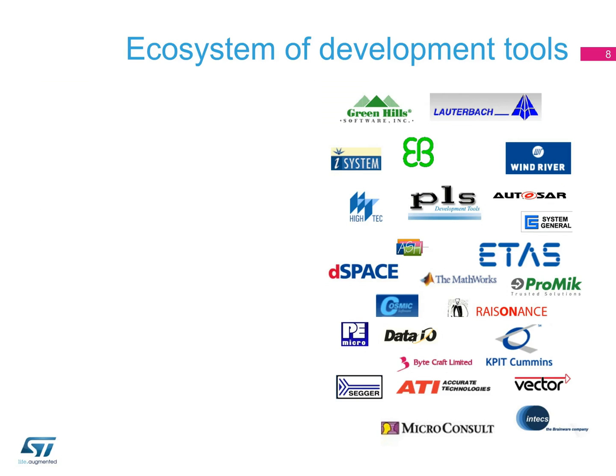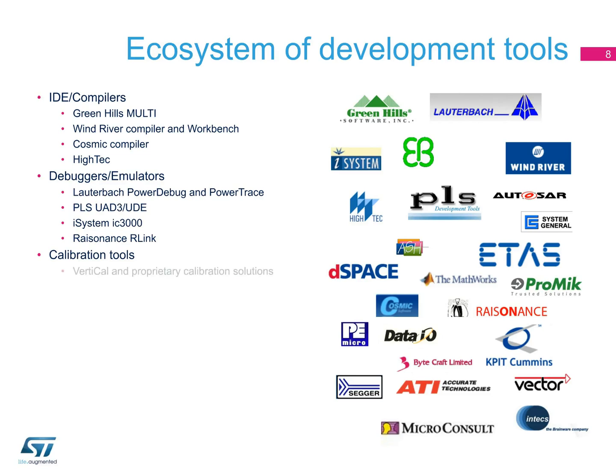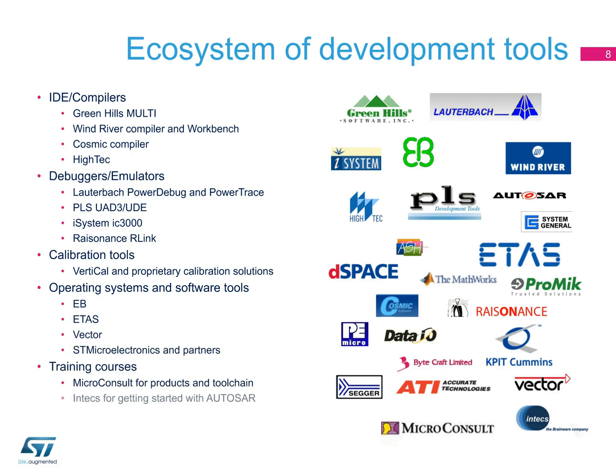Our ecosystem of third-party tools includes IDEs and compilers from Green Hills, Wind River, Cosmic, and High Tech; debuggers and emulators from Lauterbach, PLS, iSystem, and Raisonance; calibration tools from VertiCal in addition to ST calibration kits; operating systems and other software tools from Electrobit, ETAS, Vector, and ST; and training courses offered by MicroConsult and Intex.